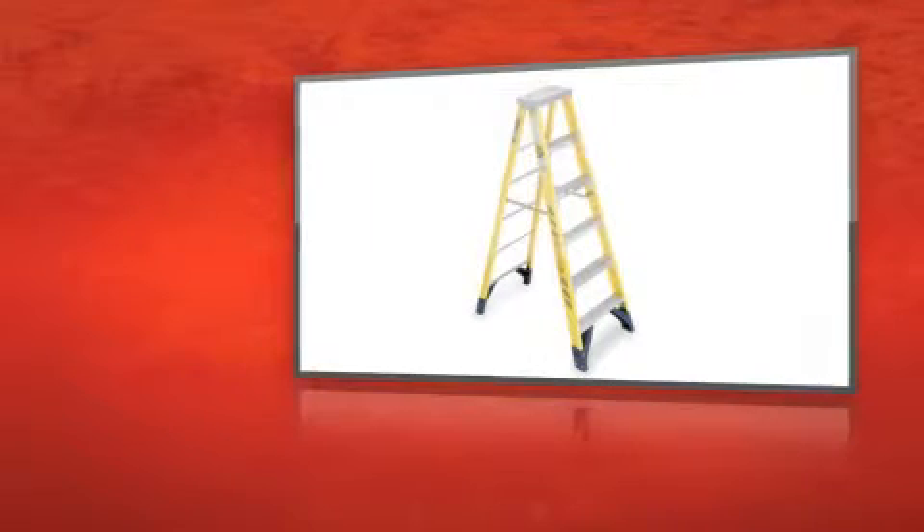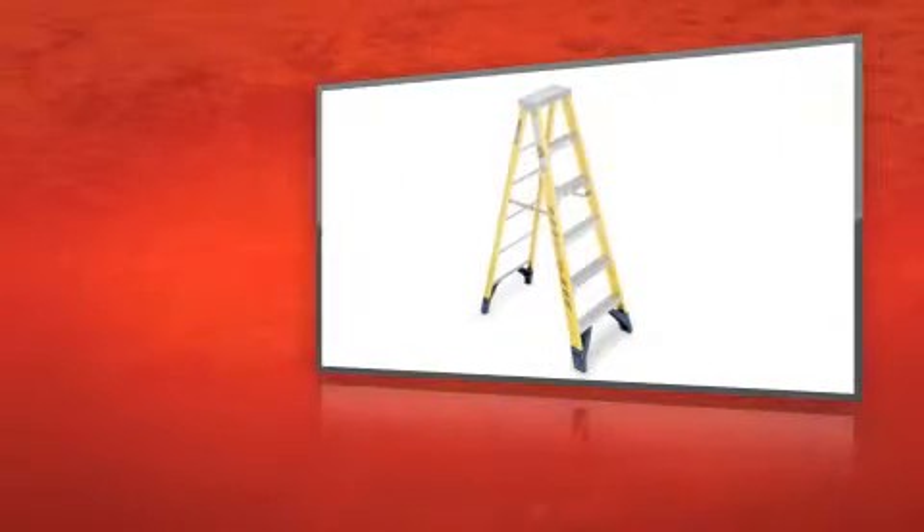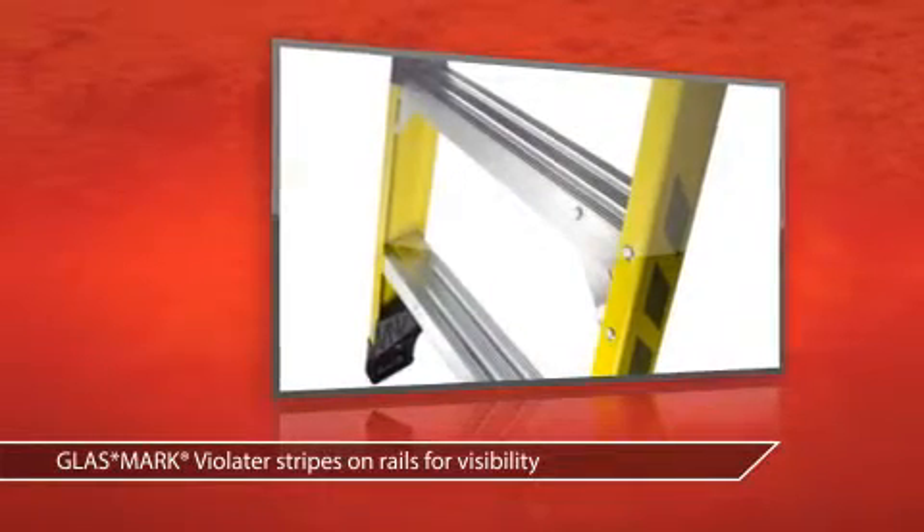This is the Werner 7305 Stepladder from Grainger. With a height of 5 feet, it gives you a reliable indoor boost.